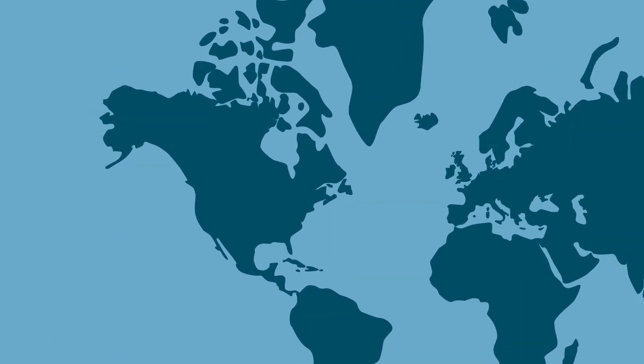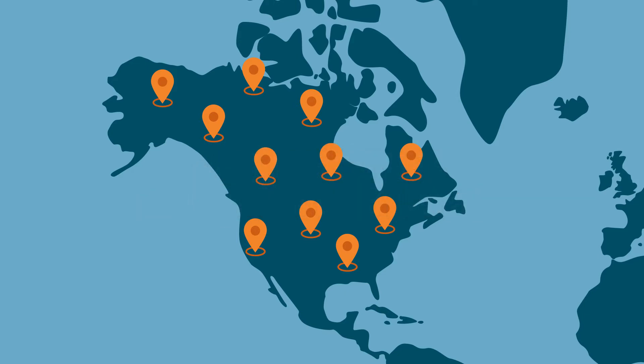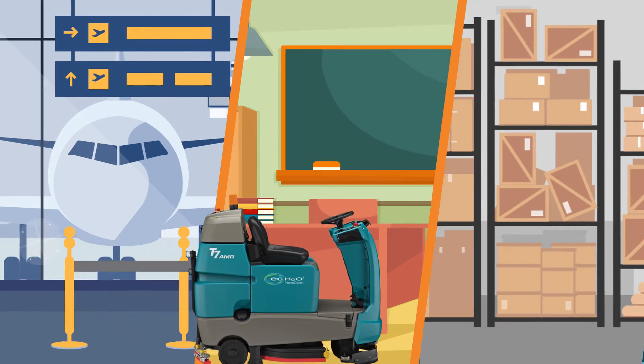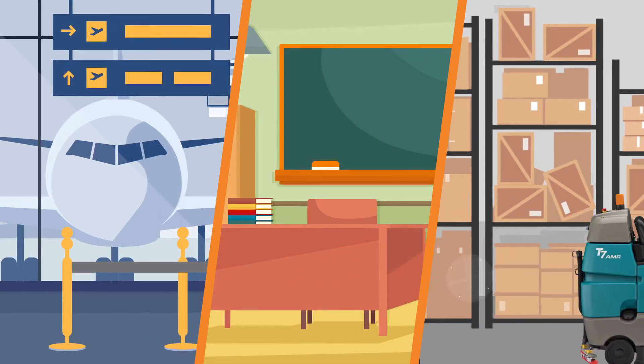With the largest robotic floor cleaning fleet throughout the world, we've deployed thousands of units throughout Canada and the US with millions of hours of autonomous cleaning. We've helped customers efficiently work with their machines, creating an experience that has transformed their cleaning procedures.